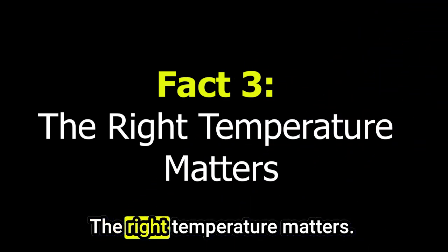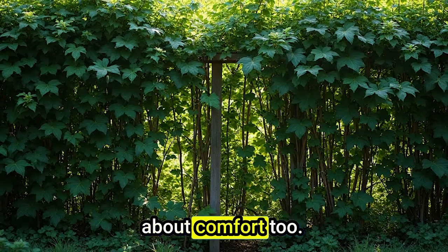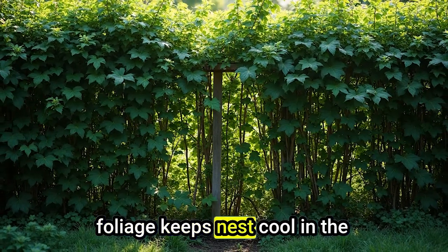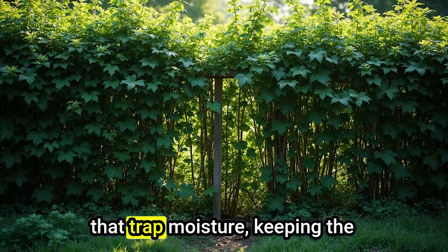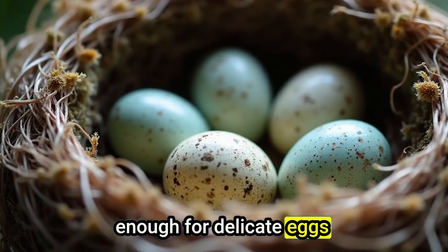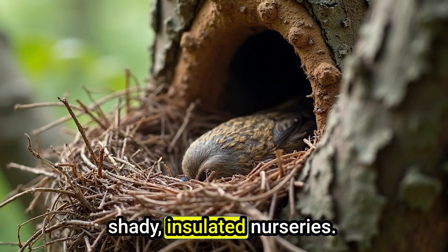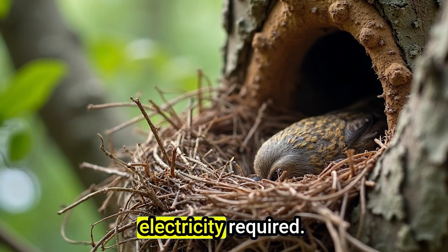Fact 3: The Right Temperature Matters. Birds don't just think about safety — they think about comfort, too. The plant's structure and position can help control nest temperature. Dense foliage keeps nests cool in the daytime and warm at night. Some birds even pick plants that trap moisture, keeping the air around their nest humid enough for delicate eggs. In tropical regions, species like the tailor bird stitch leaves together to create shady, insulated nurseries. It's like having natural air conditioning — no electricity required.